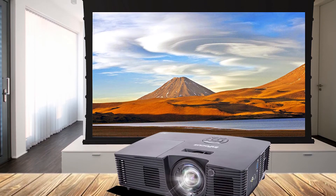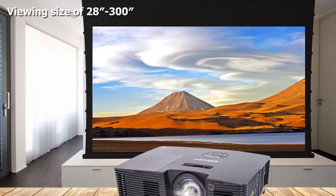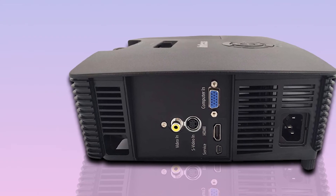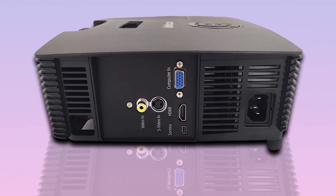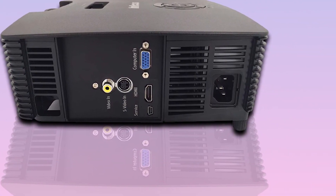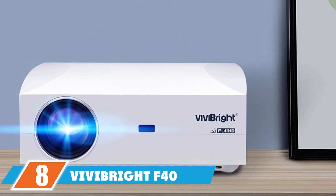The InFocus IN11.6 provides the best image quality compared to other projectors under $300 and comes with 3,800 lumens of brightness. It is very easy to set up and requires no additional accessories to improve image quality. It comes with a two-year warranty, making it highly satisfactory for its users.